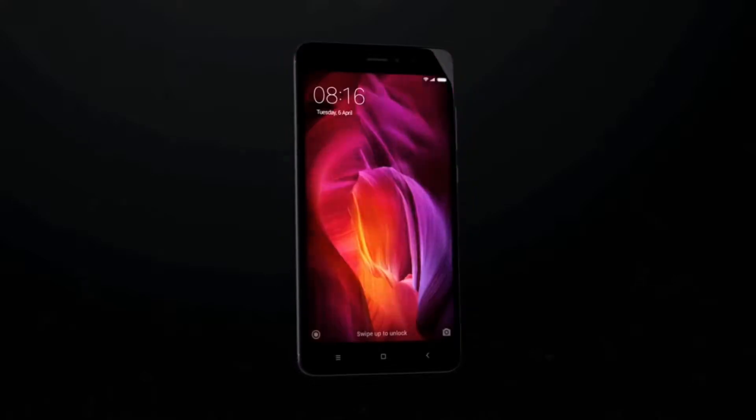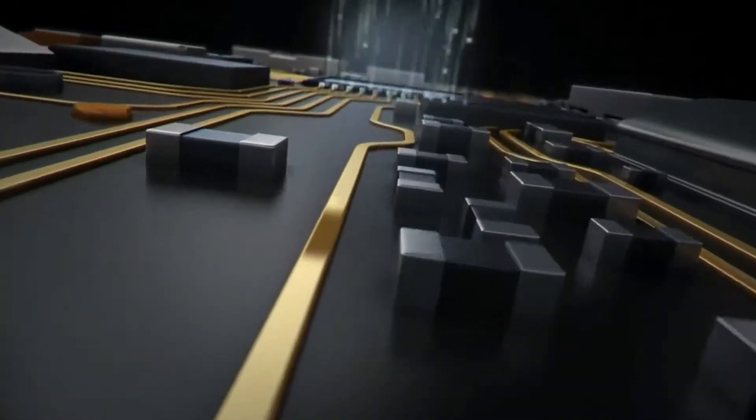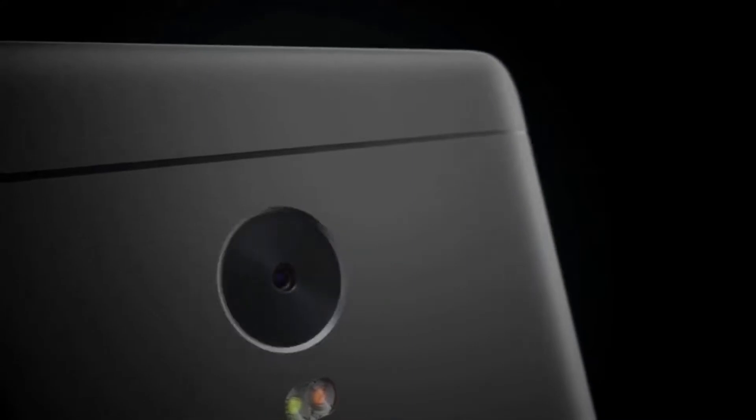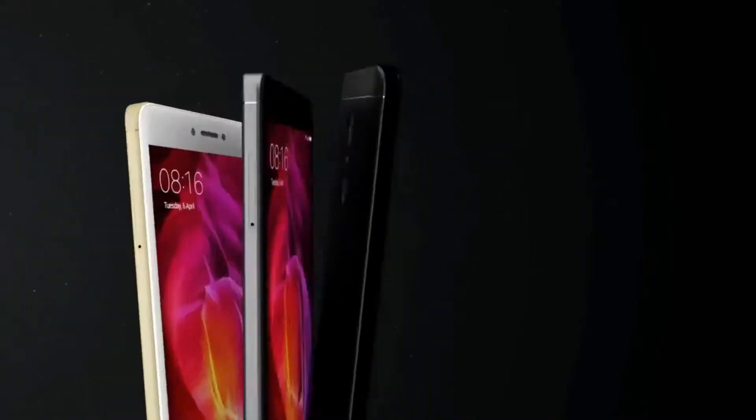The Redmi Note 4 is priced at rupees 10,000 for the base variant and rupees 13,000 for the top variant with 4GB RAM and 64GB storage. Offered by Xiaomi, it is one of the best value-for-money smartphones, powered by the Snapdragon 625 with 2, 3, or 4GB of RAM. It has a 13-megapixel rear camera, 5-megapixel front camera, and a 4,100 mAh battery with excellent battery life. If you want a decent smartphone with a good camera, good gaming experience, and excellent battery life, this one gives you maximum value for your money.